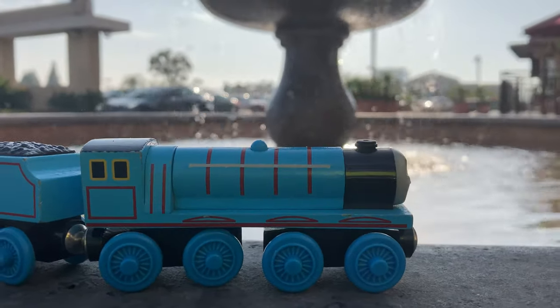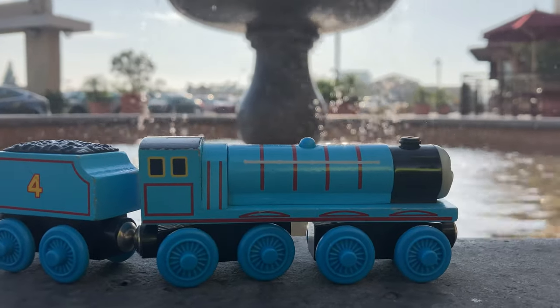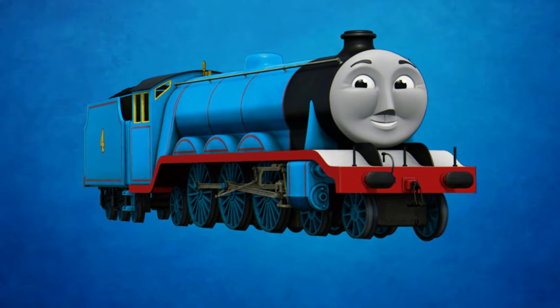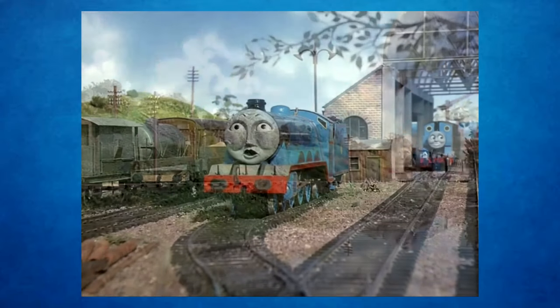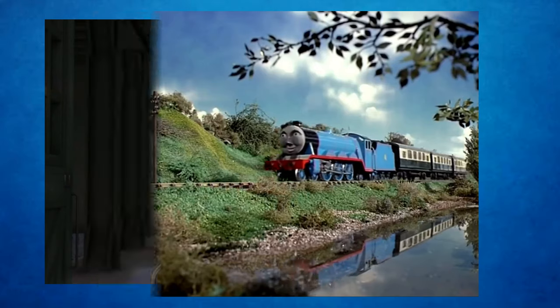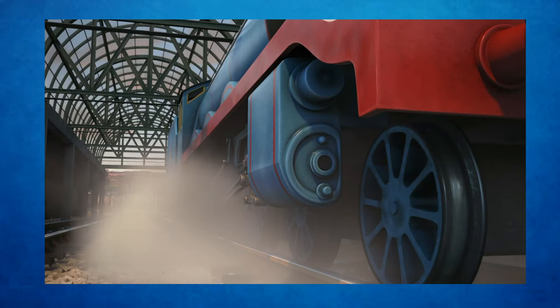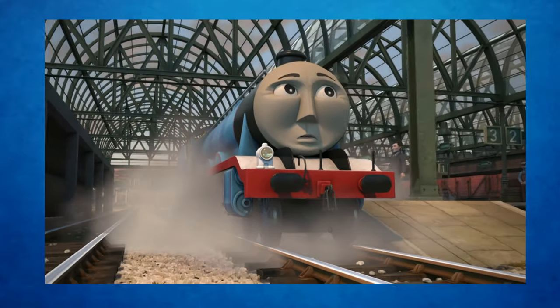And that was Gordon's origin story according to the Railway Series. Now, if you allow, I'd like to share my thoughts on how Gordon is a quite interesting character. I think, quite frankly, you couldn't have Thomas without Gordon. The pilot for the TV show was Thomas and Gordon. He's a great character foil for the cheeky blue engine, and his character has remained consistent through the good years of the television show.